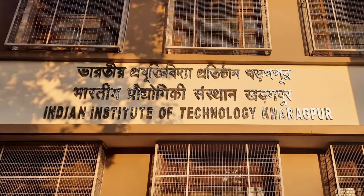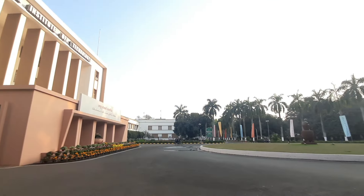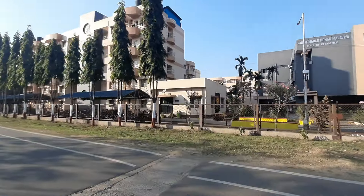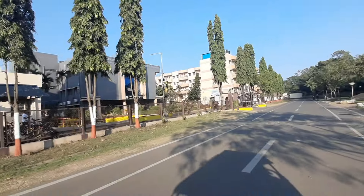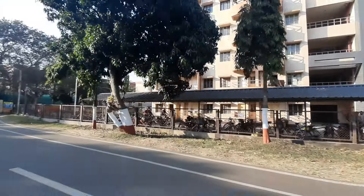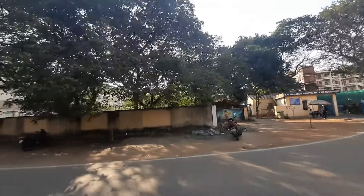Welcome to a video about the Indian Institute of Technology, Kharagpur, also known as IIT Kharagpur and its campus. IIT Kharagpur is a famous university in West Bengal, India. In this video, we will show you around the campus and tell you about its history and importance. So get ready to discover the beautiful surroundings and learn more about the incredible opportunities available at IIT Kharagpur. Let's explore together.